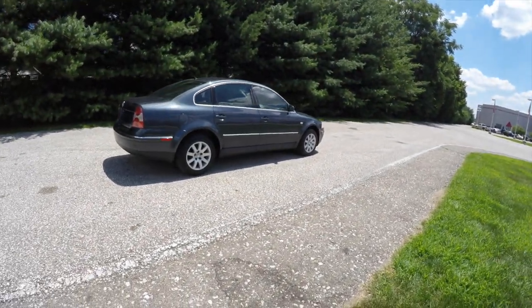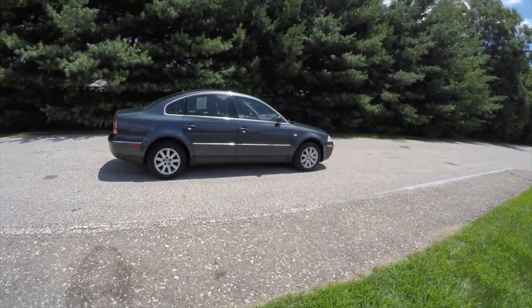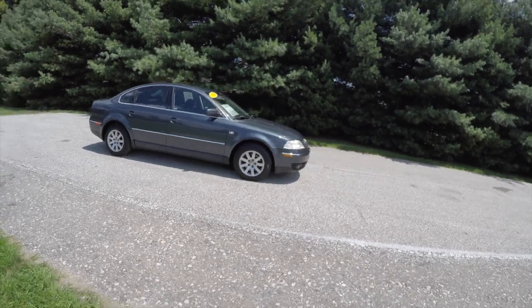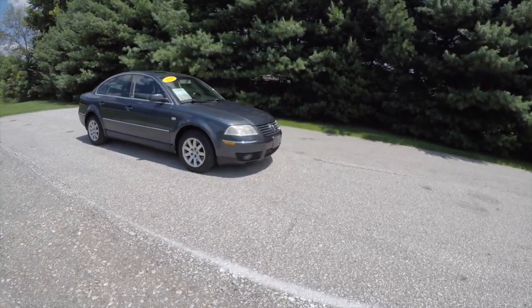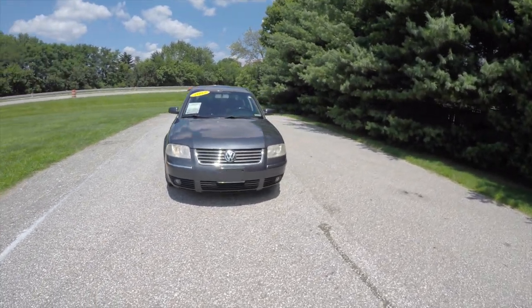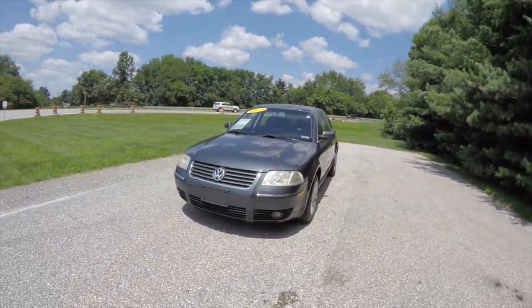This does conclude our quick walk around look at this 2003 Volkswagen Passat GLS. If you have any questions or would like to see this vehicle, please contact our showroom. One of our friendly sales staff will be more than happy to answer any questions you may have. And as always, thanks for watching.